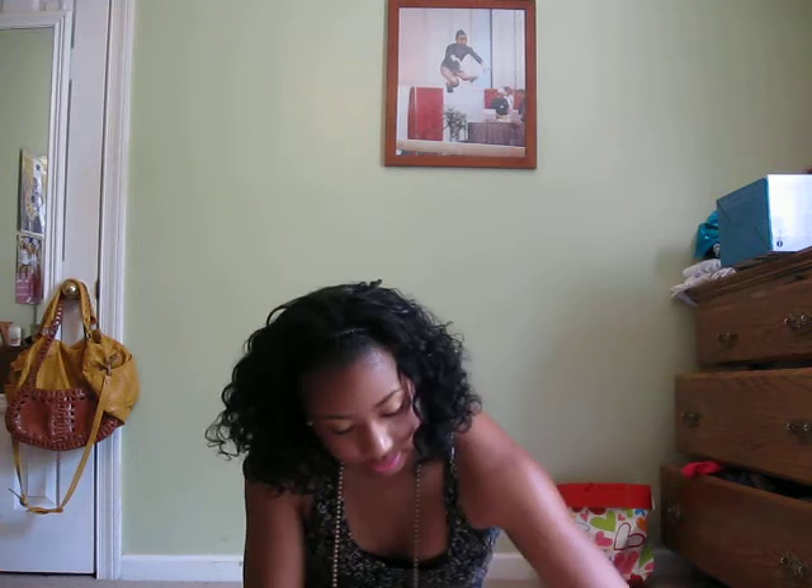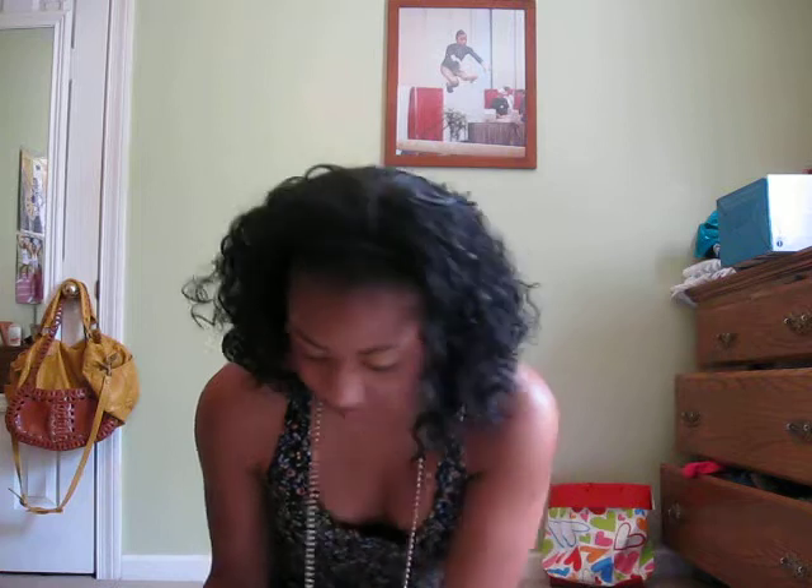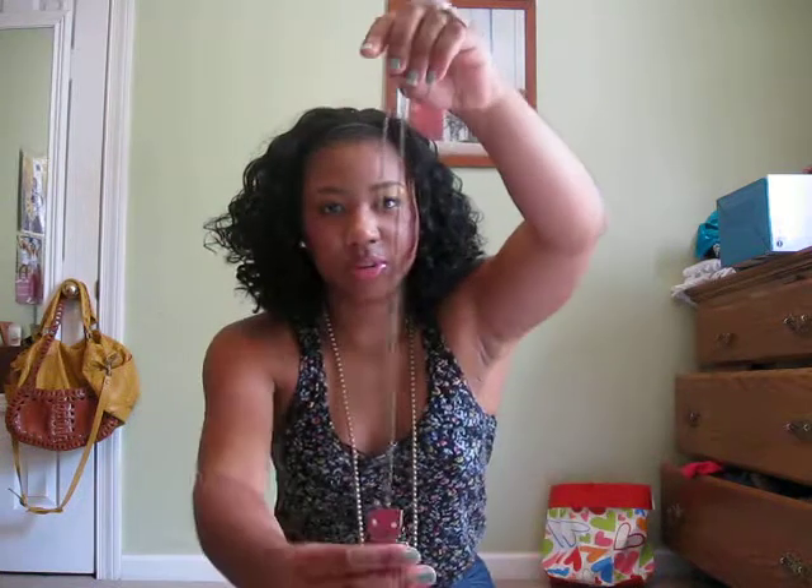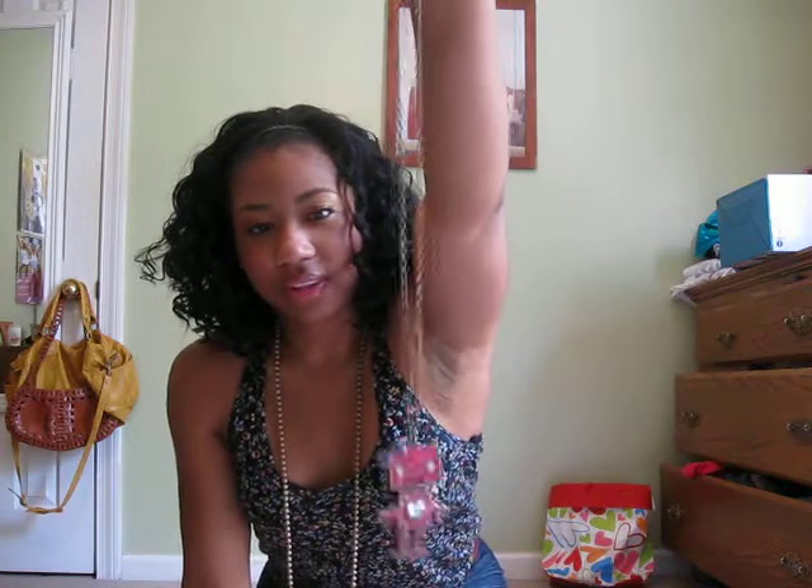I got these earrings — they're pink flowers. I also got this little robot girl. It was unique so that's why I got it, from Forever 21.